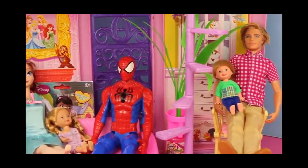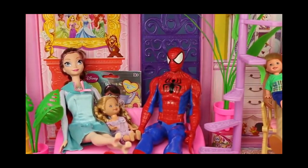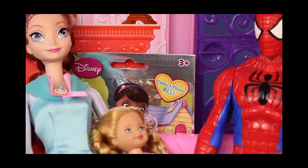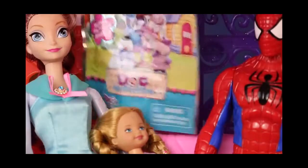We gotta look for some toys. We have lots of different kinds in here. What's that behind Brunette, Elsa, and Felicia? I see something. I think it's a Doc McStuffins blind bag. Let's take a little peek and see what's inside.